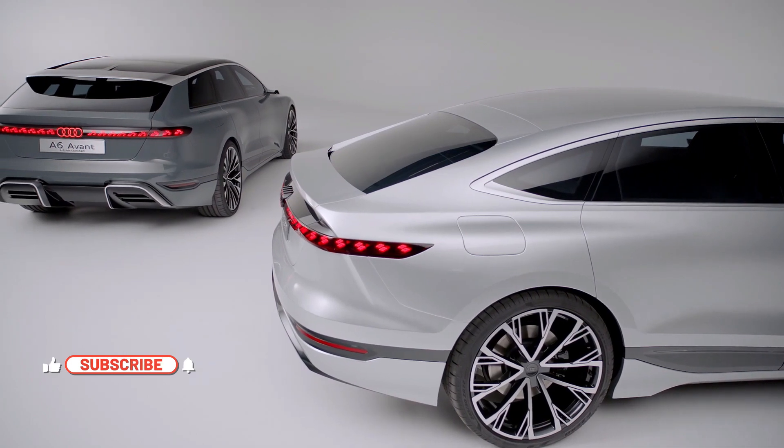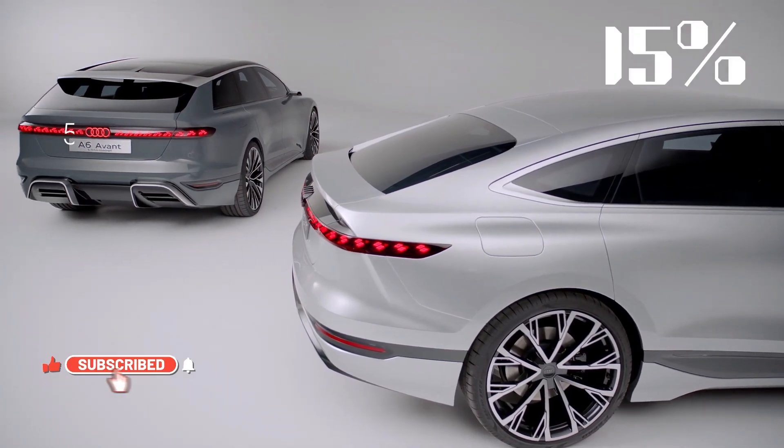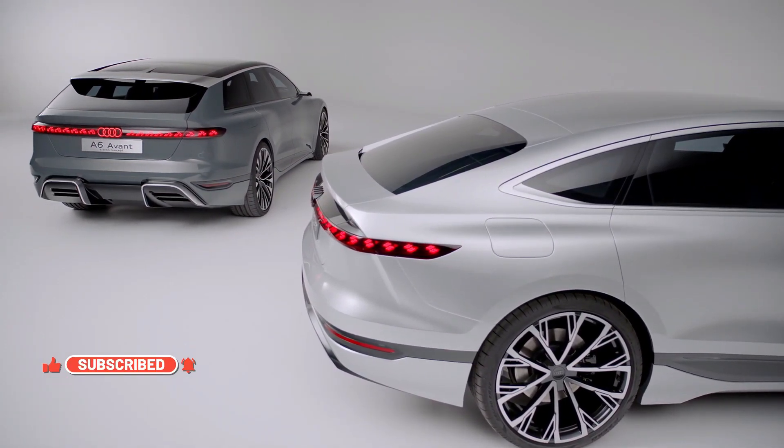Audi claims that the stylized sportback and wagon concepts are 95% of what the production car will look like.